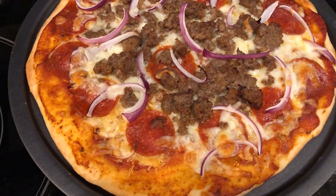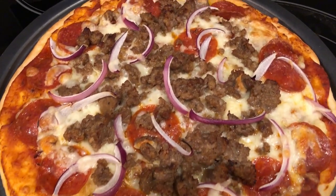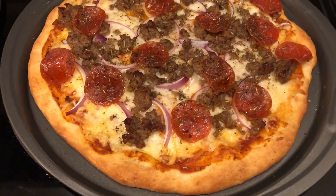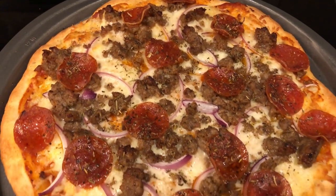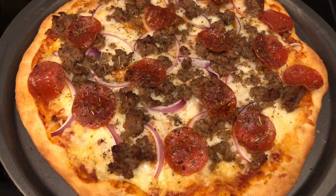Here is Howard's pizza hot out of the oven, and here is my pizza hot out of the oven. This is what we are having for dinner tonight.